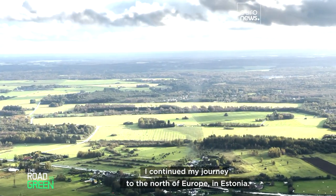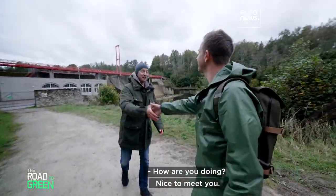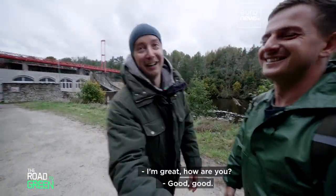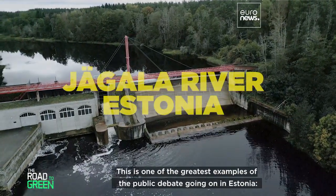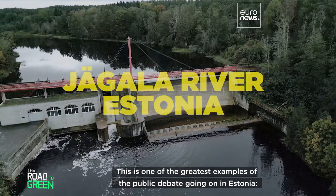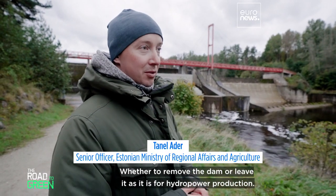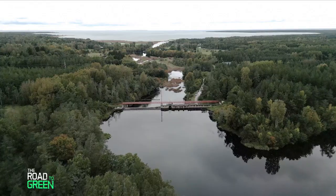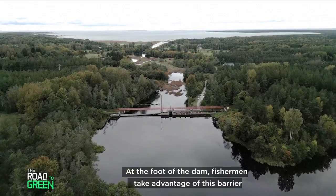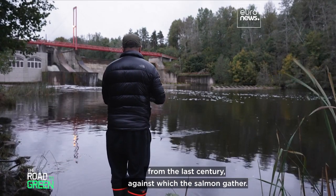I continued my journey north to Estonia, a country that's doing its part. Tanil Ada works for the Estonian government. This is one of the greatest examples of public debate — whether to remove the dam or leave it for hydropower production. At the foot of the dam, fishermen take advantage of this barrier against which salmon gather, but the dam is blocking the salmon's way to spawning grounds, and the great river potential is being lost.